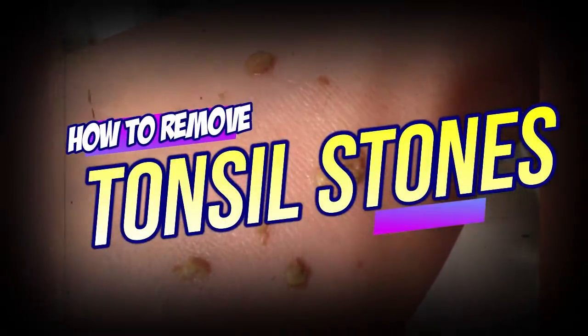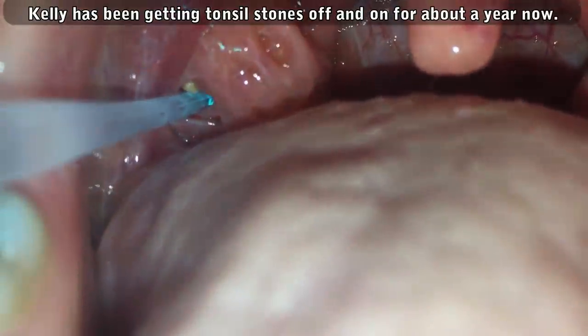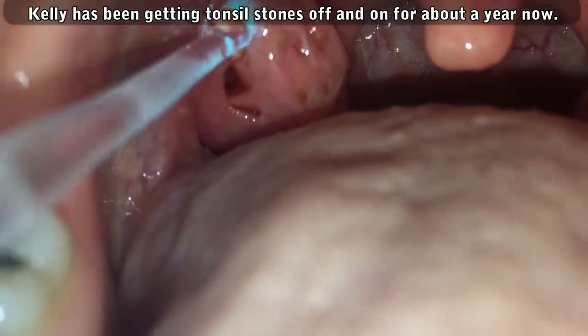Good medical morning! This is Watson, and today we're going to talk about tonsil stones. As you may or may not know, my girlfriend Kelly has struggled with tonsil stones for about a year now. Let's take a look at some footage.